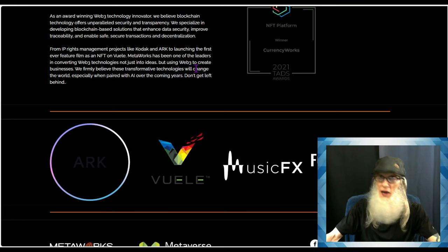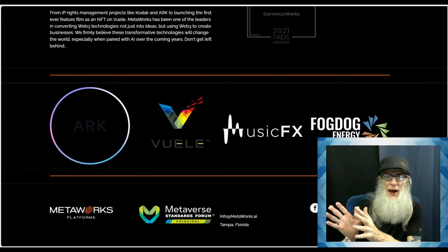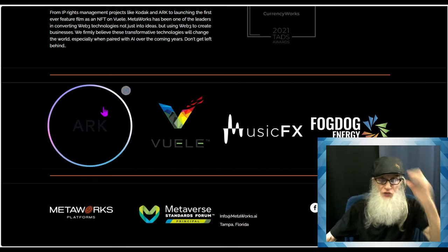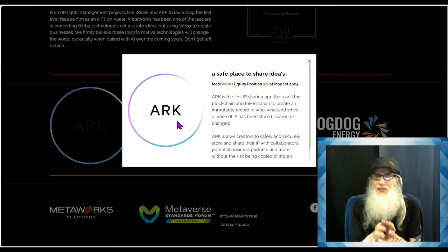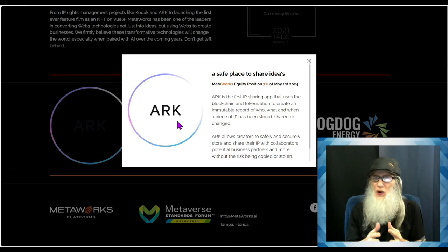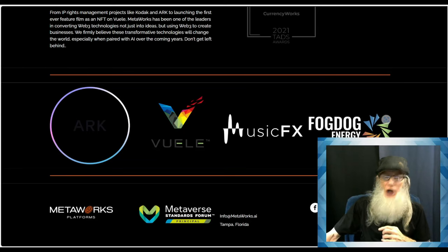From IP rights management projects like Kodak and ARC, to launching the first-ever feature film as an NFT on View, Metalworks has been one of the leaders in converting Web3 technologies not just into ideas but into actual businesses. ARC is one of their blockchain platforms that works with intellectual property. This IP is uploaded onto the blockchain where it is available to be seen, borrowed, and used — and no matter what you do, everything is recorded. Nothing is done in secret.